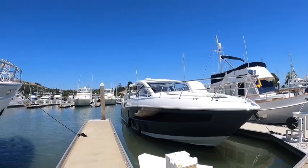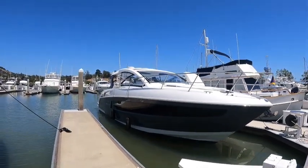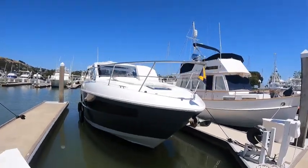Hey everybody, this is Sean Schlesinger with Silver Seas Yachts, and today I'm over here at beautiful Marin Yacht Club in San Rafael, California to take a look at this very sweet 2018 Cruiser's Yachts 39 Express Coupe.